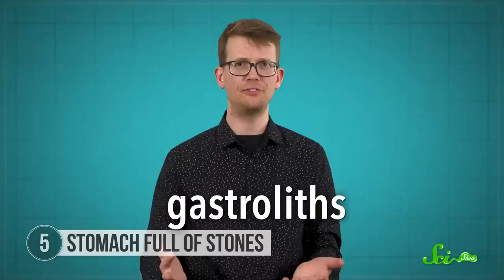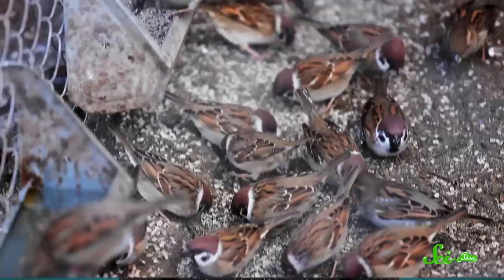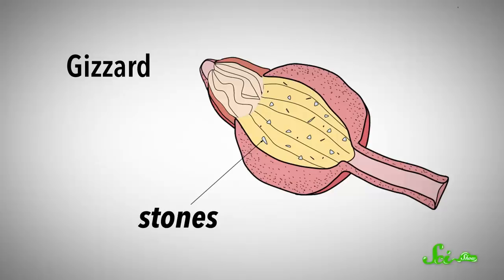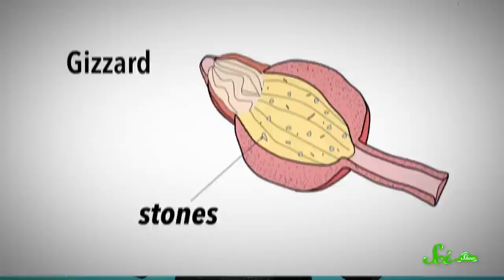These stomach rocks are so common that they have a name — gastroliths — which means stomach rocks. And we see them in living dinosaurs all the time. Many plant-eating birds intentionally swallow small stones, which then sit in a special section of their digestive tract called the gizzard. There, muscle contractions continuously move the stones around to act as a grinding mill to break up tough plant material and help with digestion.